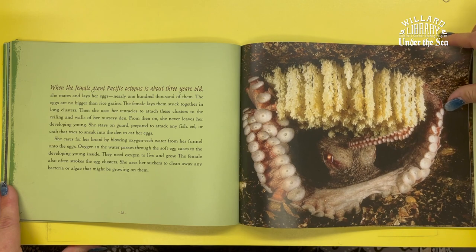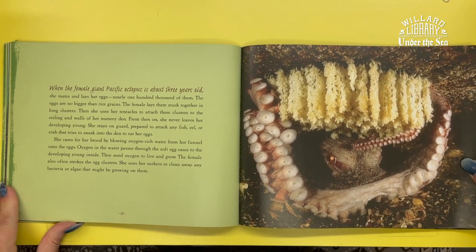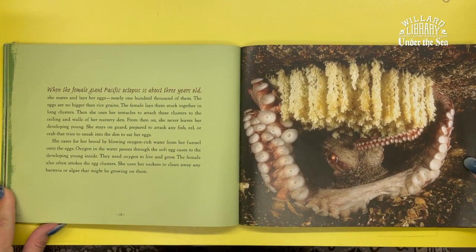From then on, she never leaves her developing young. She stays on guard, prepared to attack any fish, eel, or crab that tries to sneak into the den and eat her eggs.